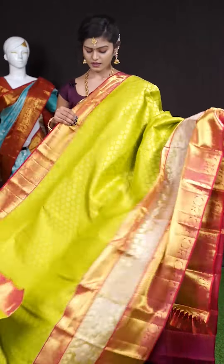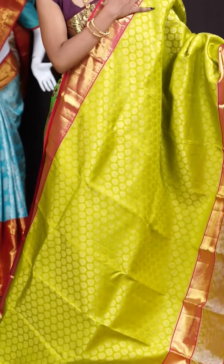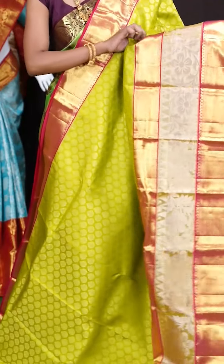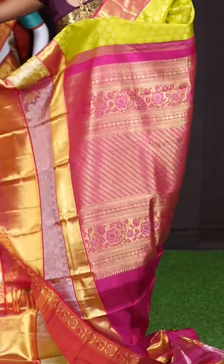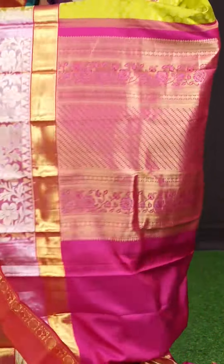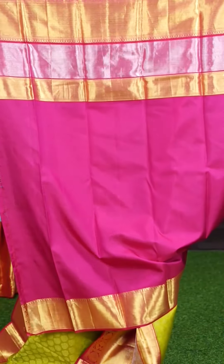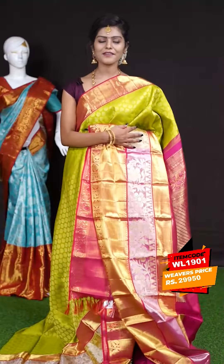Now let's check out the next one. This one looks very beautiful — it's with green and reddish pink color combination. All over the body it has got golden antique zari floral booties, and a very huge designer border with a very unique dual designer border design. A contrast beautiful and attractive designer pallu. The blouse is a contrast plain blouse with border. The item code is WL 1901 and the price is 29,950 rupees only.